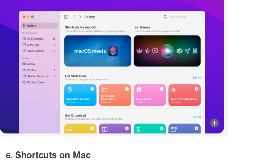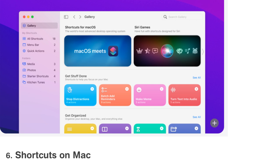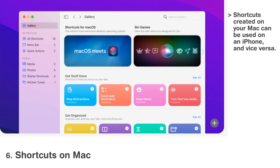The Mac is finally getting the Shortcuts app that was first introduced on the iPhone and iPad. On the Mac, it will allow users to create Mac-specific shortcuts, and shortcuts can be run from the Dock, Menu Bar, Spotlight, or using Siri. Shortcuts created on your Mac can be used on an iPhone and vice versa.